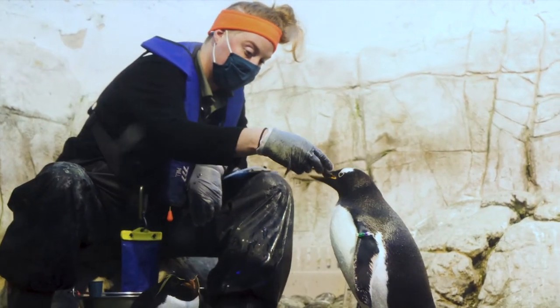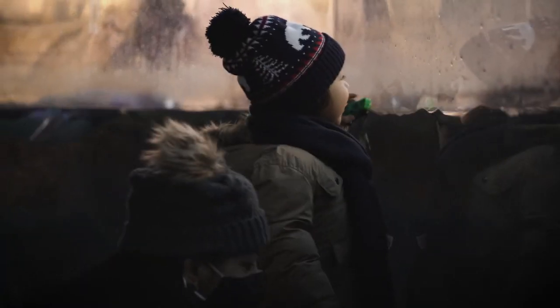My favorite part about being a zookeeper is the conservation aspect. I fell in love with animals when I was really little, and I want to make sure that future generations of little kids can fall in love with animals too, just like I did. Our job is to observe but also to ensure that the species we're working with have the best quality of life possible, and by coming to places like the Indianapolis Zoo, you're helping us be able to give that to them.